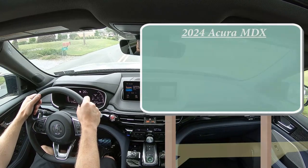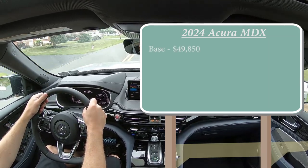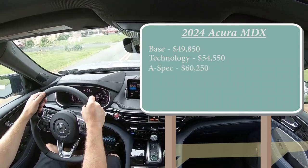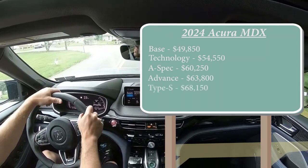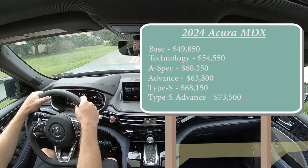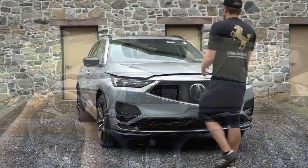Let's start with pricing. There are several different trim levels for the 2024 MDX: the base starts at $49,850 — a modest $300 bump from the 2023 model year. Technology is $54,550; A-Spec $60,250; Advance $63,800; Type S $68,150; and lastly the Type S Advance for $73,500 — which is the one we have today. For the last four trim levels, all-wheel drive comes standard; for the first two, simply add $2,200 for AWD.